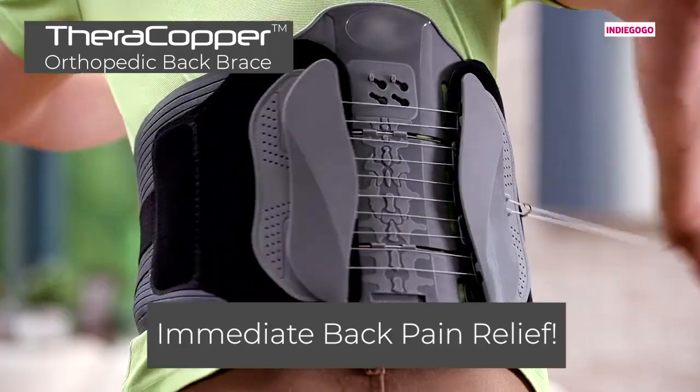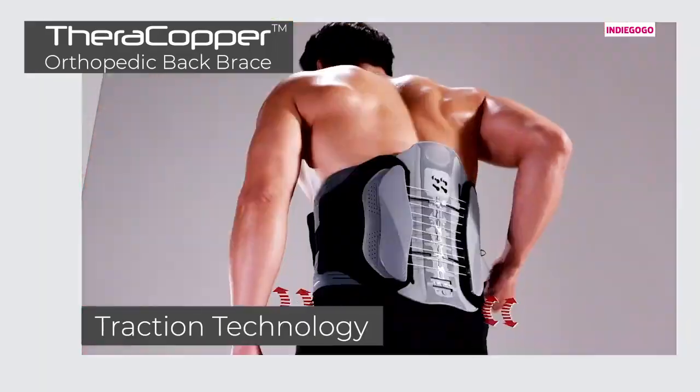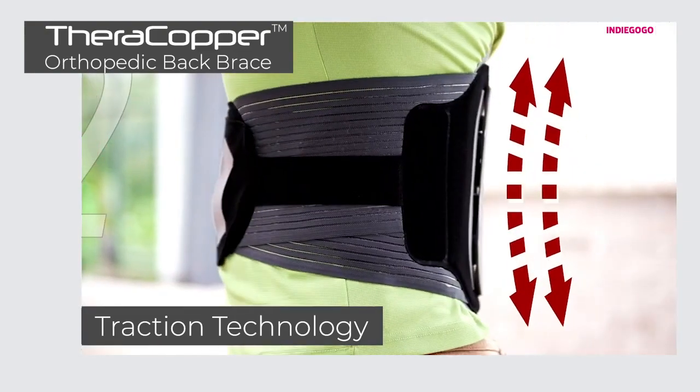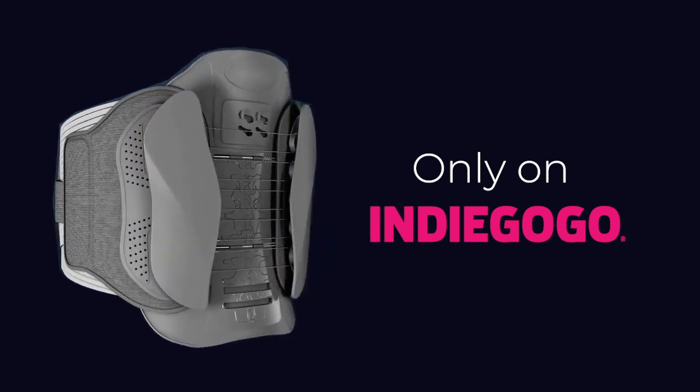Make your pledge to the FDA-approved TheraCopper Back Brace today and finally get relief from your back pain.